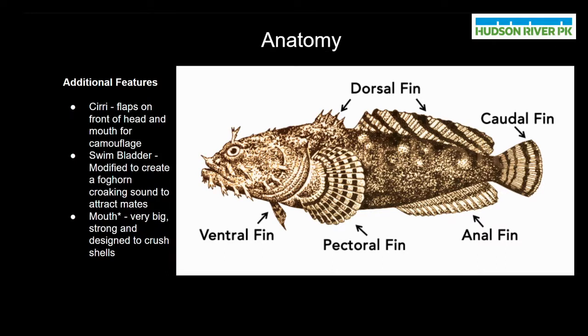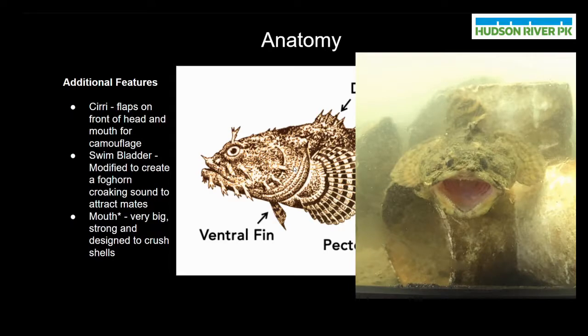And lastly I wanted to talk about the oyster toadfish's mouth. The oyster toadfish's mouth is very large for their body size, which allows them to eat relatively larger prey items and also allows them to crush through tough shells, which a lot of their prey species have.